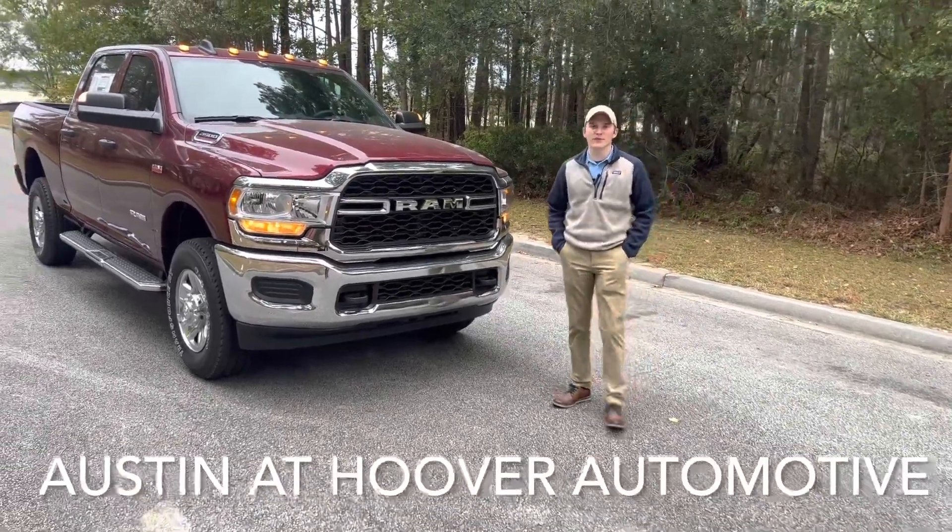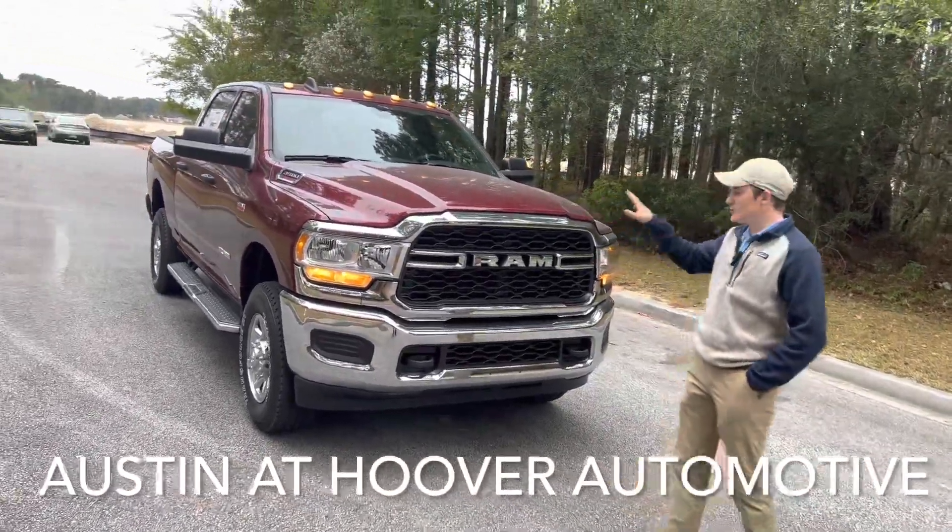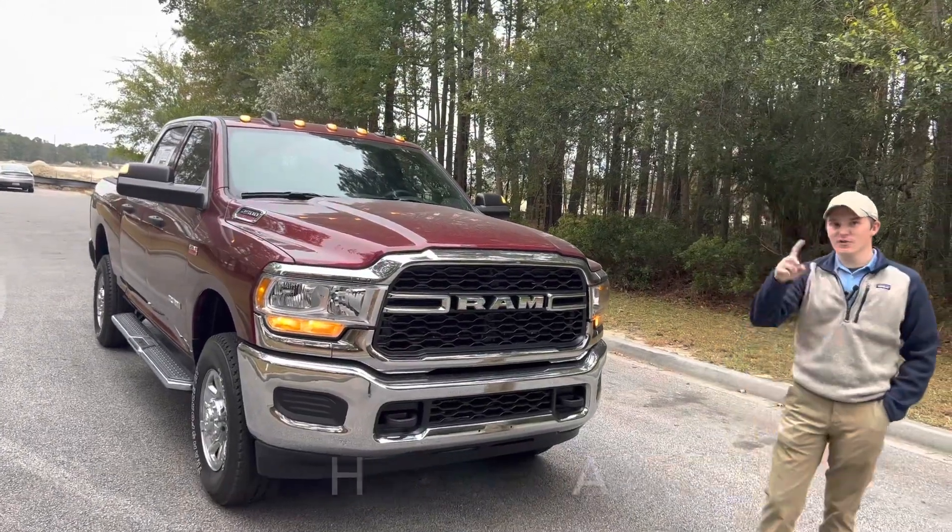Hey guys, this is Austin over at Hoover Automotive here in Summerville, South Carolina, and today I have a brand new 2022 Ram 2500 Tradesman. Enjoy the video.